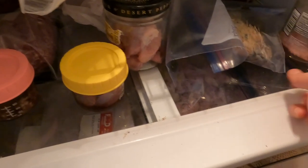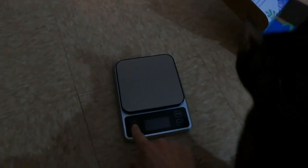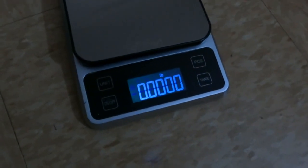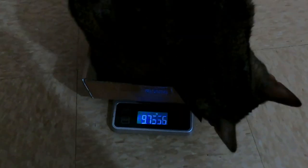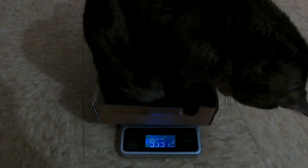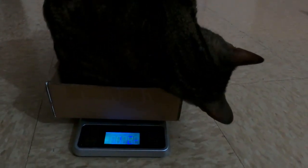First I'm going to weigh Jericho and then feed him, that way I can use the jar and then portion his food. I like to weigh him weekly so that I can adjust his food if I need to — this scale does ounces and pounds. He's about 9.7. I like to keep him around 9.5, so 9.7 is all right, but it seems like he's gaining a little weight, so maybe I'll decrease his food by a little bit. He's so happy because he wants to eat.